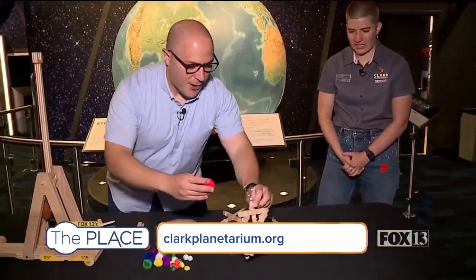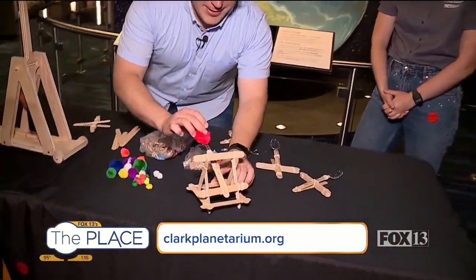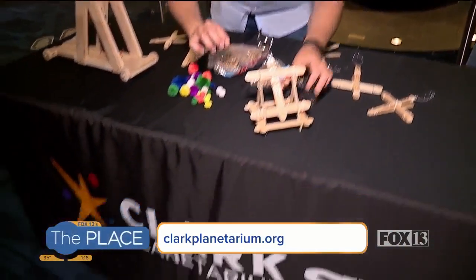Before we go, I want to launch this real quick. One, two. Thank you, Cynthia.